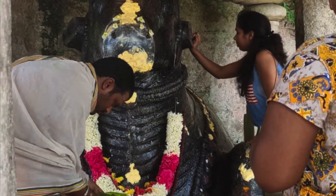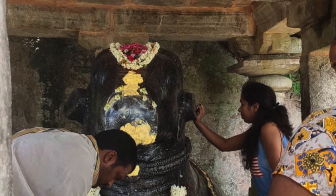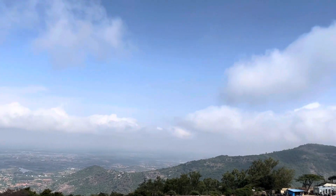This is the Brahmashram, which is just at Nandi Hill. Here the scenic beauty looks amazing from the top. Let's explore.